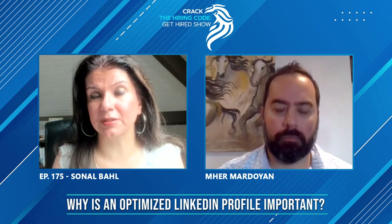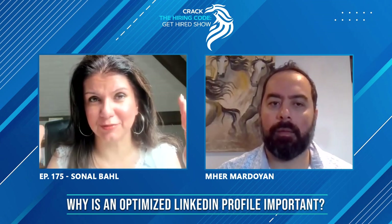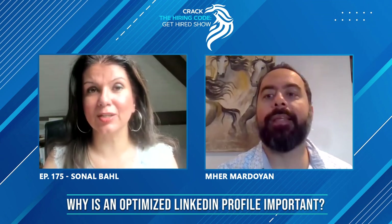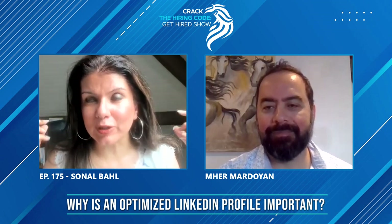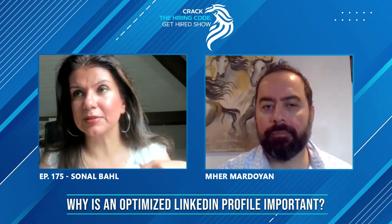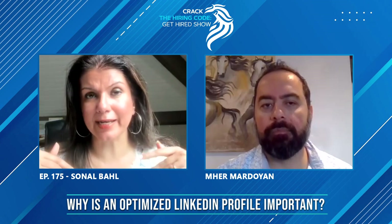Just put yourself in the shoes of a recruiter. They can see two things in front of them — it's like two doors. The first one is that skeleton, incomplete profile. The second one: a person with a smiling face, good lighting. Very clear what they do because of keywords. As a recruiter, when I read words like sales, marketing, and business development, that's exactly what I need — this person knows my language.